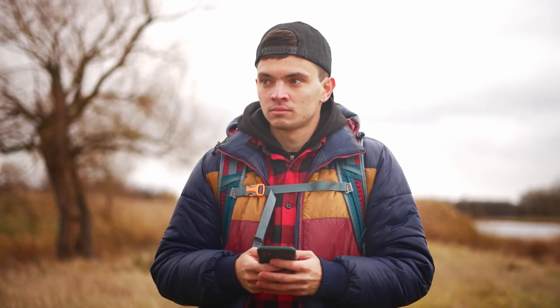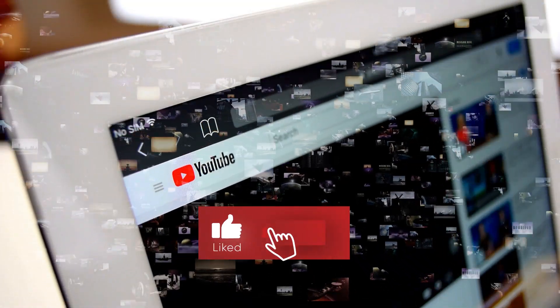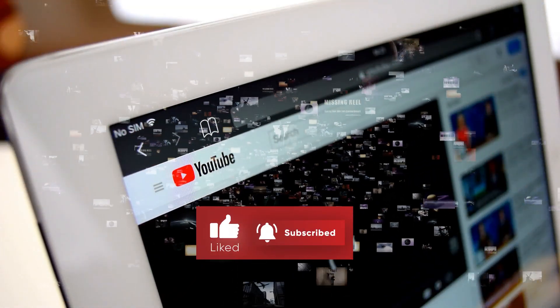Before we unveil our top pick, be sure to smash the like button and subscribe to never miss out on any of our videos.